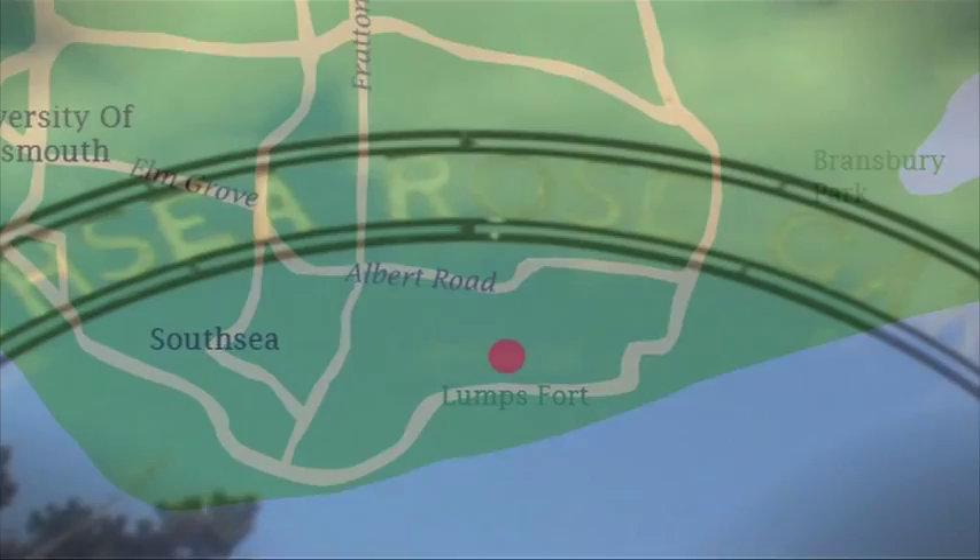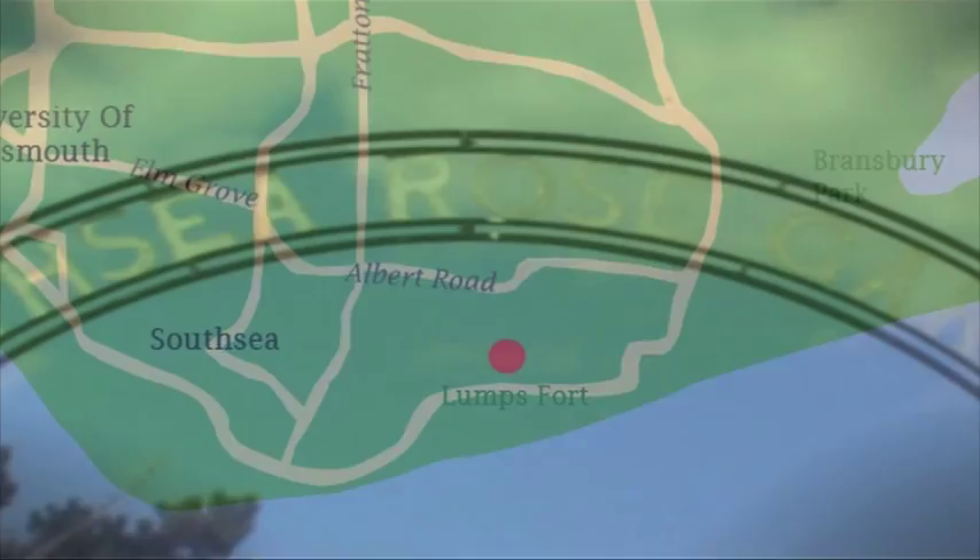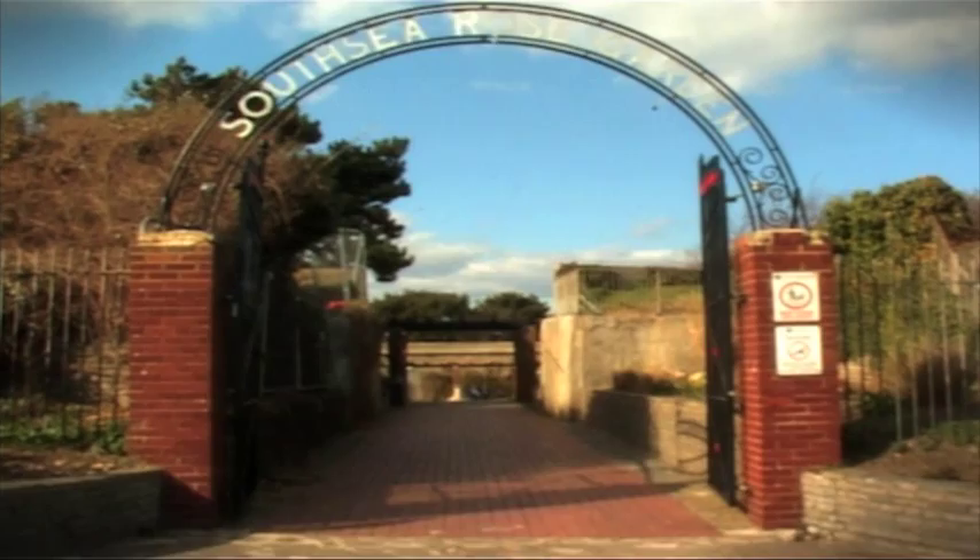On Southsea's sunny seafront, there's a pretty spot with some compelling history. Next to the Canoe Lake in Southsea is a rose garden, hidden behind the large walls of the dismantled Lumps Fort.